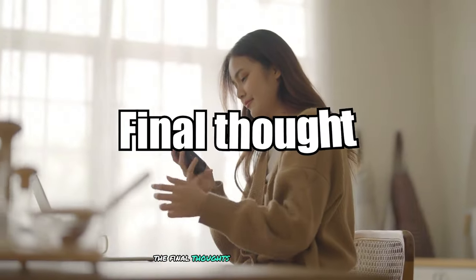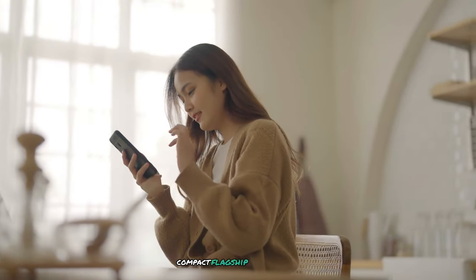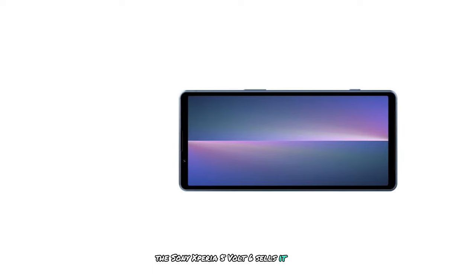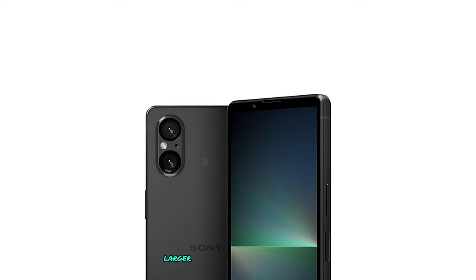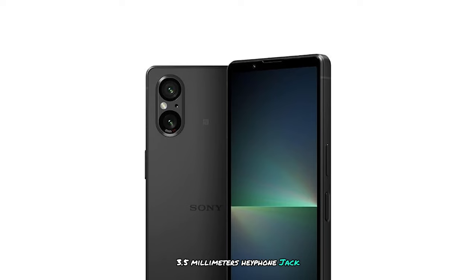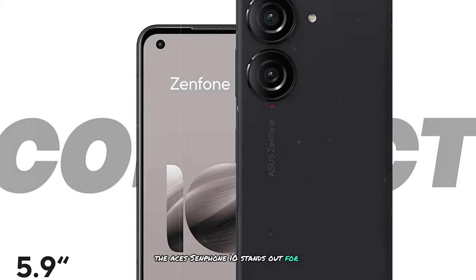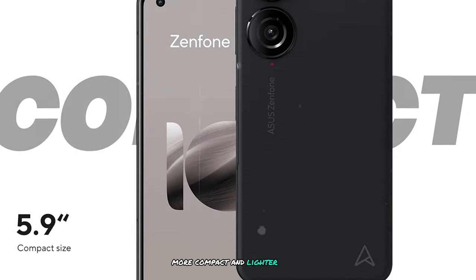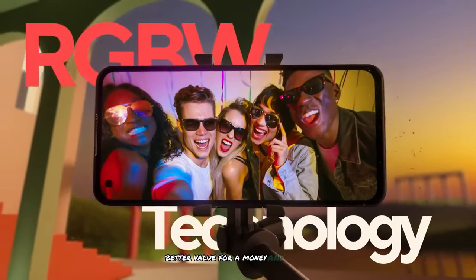Final Thoughts: Both the Sony Xperia 5V and Asus Zenfone 10 are excellent compact flagship smartphones, each with its own strengths. The Sony Xperia 5V excels at camera capabilities, especially for photography enthusiasts, and offers a larger battery capacity, Dolby Atmos speakers, a 3.5mm headphone jack, and a slightly larger display. The Asus Zenfone 10 stands out for more RAM and storage options, a higher refresh rate display, a more compact and lighter design, a higher resolution selfie camera, better value for money, and wider availability.